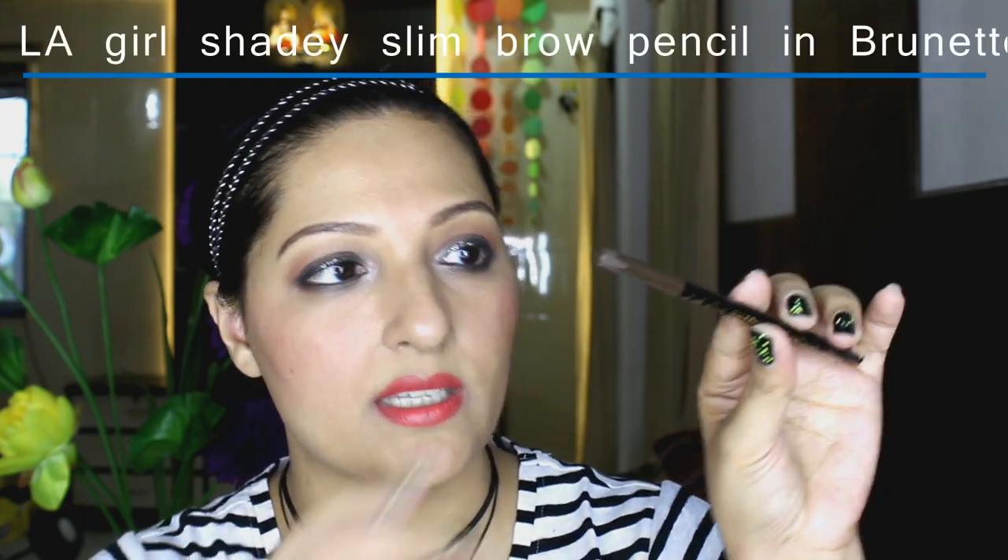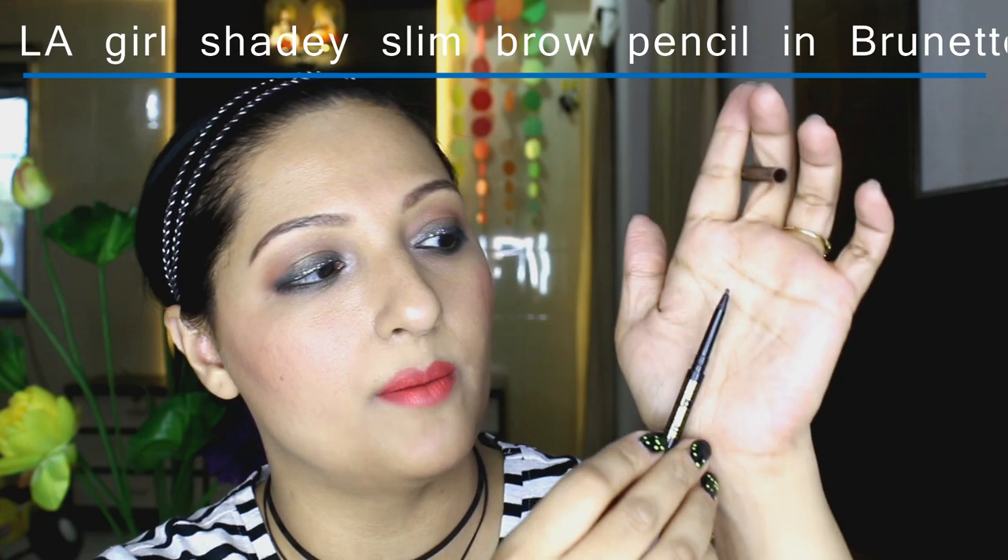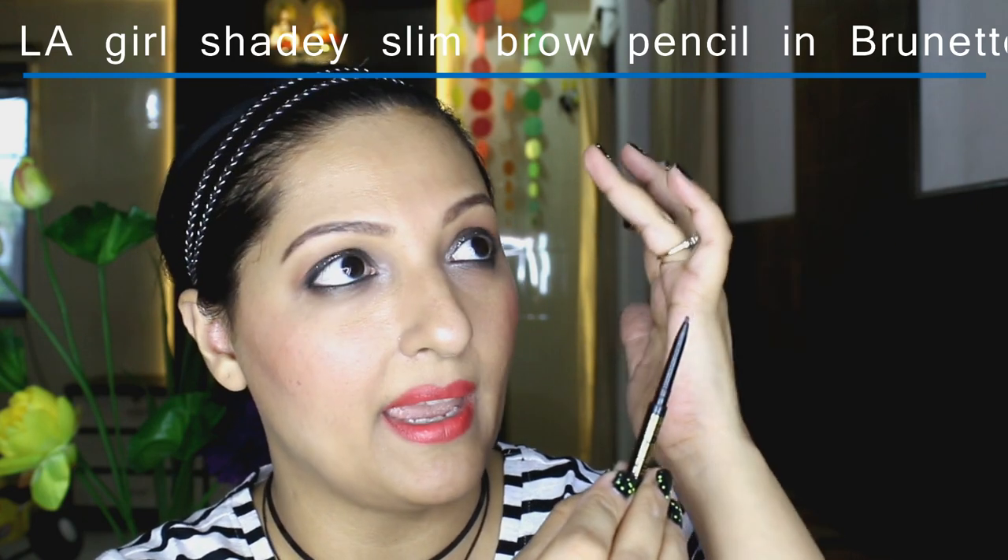The next product I picked up is from the Makeup Revolution store which has opened on Linking Road in Bandra. I picked up the LA Girl Shady Slim Brow Pencil in Brunette — it's basically an eyebrow pencil in a brown colour, perfect for my hair colour. I saw Akita from Makeup Fashion Revival pick this up and talk about it, and that's what made me want to try it. It's a very nice brow pencil and I've been loving it for daily use.